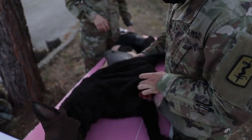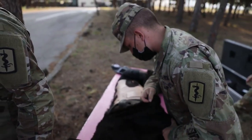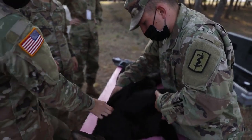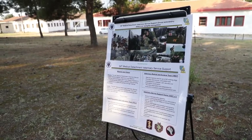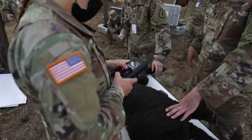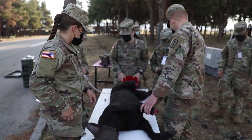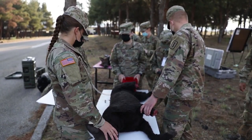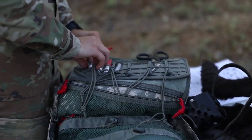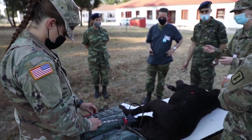These veterinary global health engagements, and more specifically military-to-military engagements, are extremely important for the security cooperation objectives of both of our countries. They're always working together. We saw that firsthand during the Fender 21 exercise, where our military working dog handlers were paired up with Hellenic Army military handlers as well, and the interoperability and ability for them to understand how each other works is indispensable.